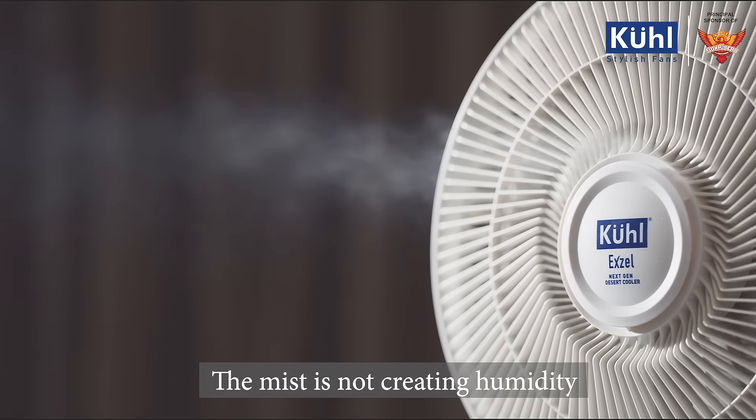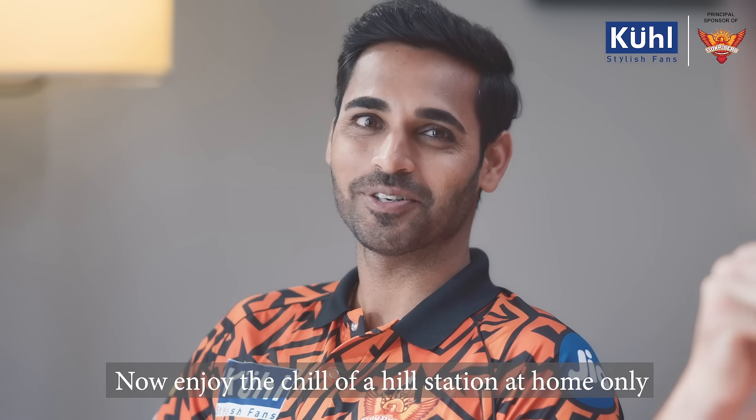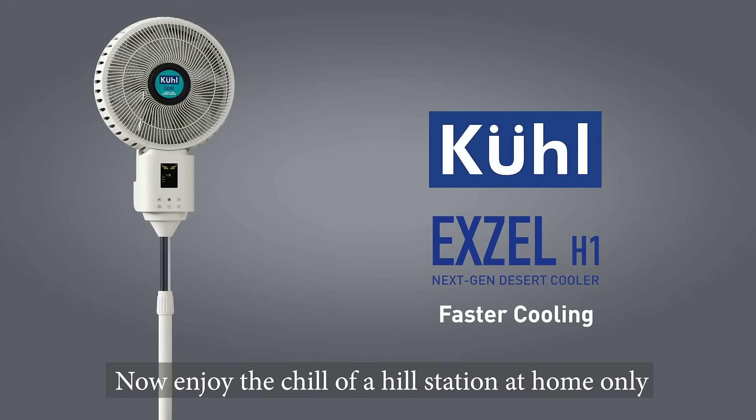And its mist doesn't make humidity. It doesn't make noise. The fun of the station is at home. Now, the fun of the cold weather is at home.